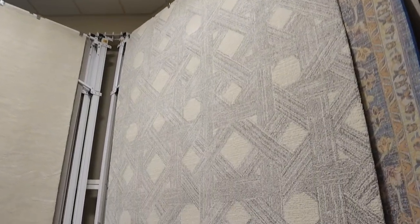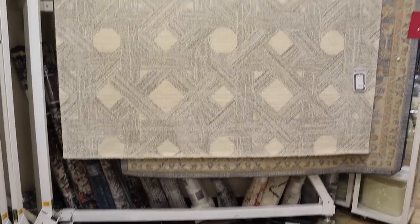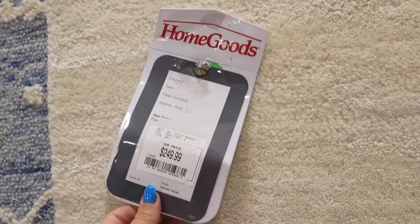It feels so good to be in my HomeGoods — my home HomeGoods. It's always so stocked and I know my way around. Oh, I really like that rug. This rug is really pretty and super soft. The pattern is super interesting but like super neutral — definitely not as dark in person as it looks on camera. It's $299. I like this cream textured one right next to it too — it's kind of patterned but pretty neutral and plain, and this one is $250.